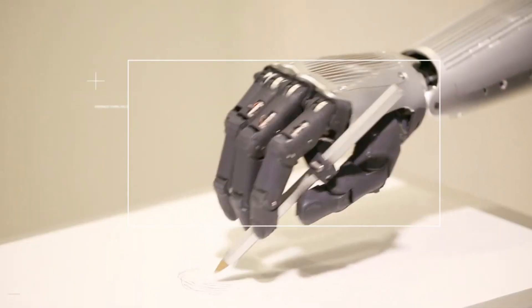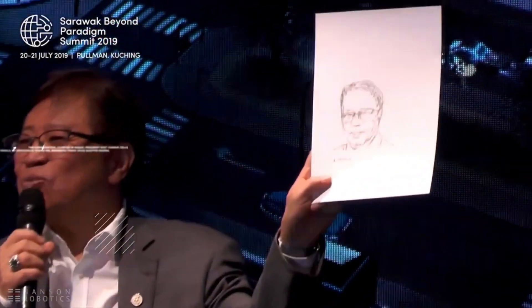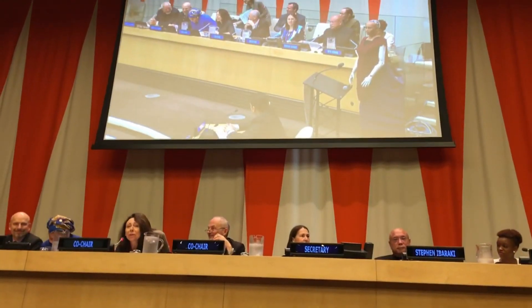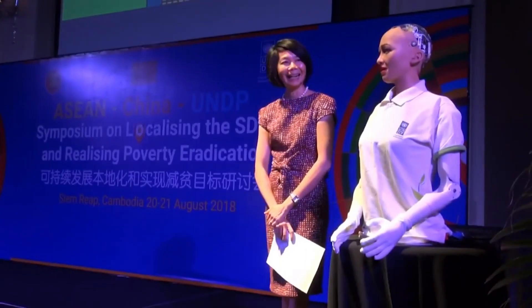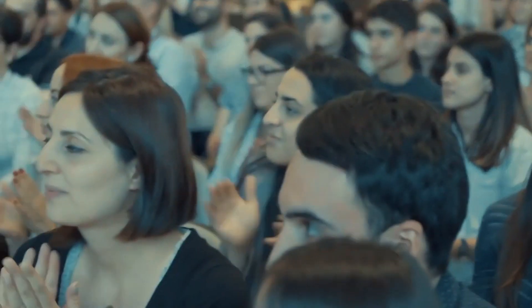From assisting older adults at nursing homes to customer service and therapy and education applications. In 2017, Saudi Arabia even granted Sophia citizenship, making it the first robot in the world to obtain legal citizenship in any country. It also became the first non-human to be named Innovation Champion by the United Nations Development Program. Sophia weighs in at 20 kilograms and is 167 centimeters tall.